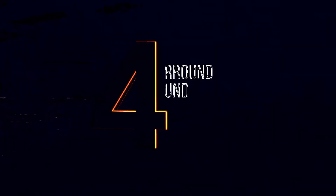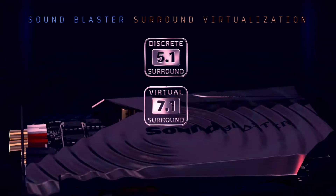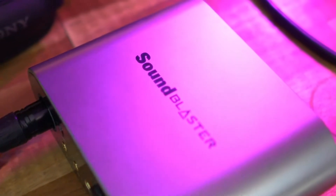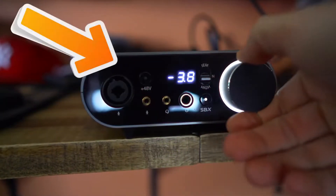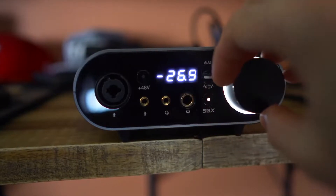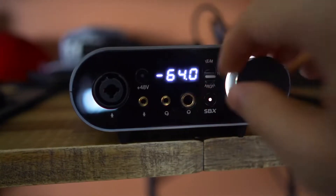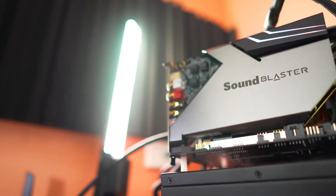It supports discrete 5.1 to 7.1 virtual surround channels. Sound virtualization technology is fully customizable and you can also switch it off. Another feature is Scout Mode, a technology that boosts in-game audio cues like weapons, switching sounds, and footsteps. This feature allows you to easily spot your opponent's location and predict their moves, putting you at an advantage.